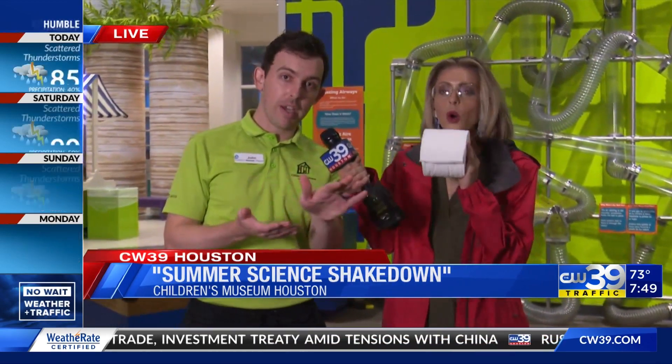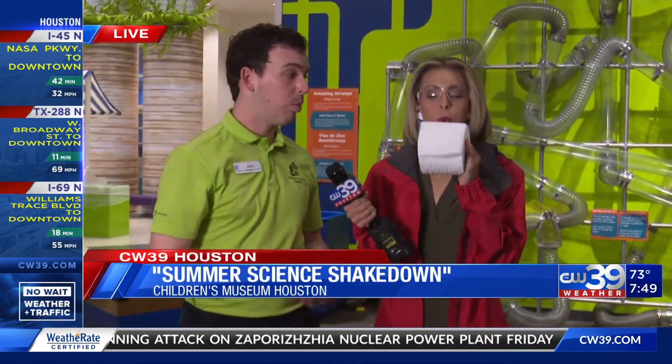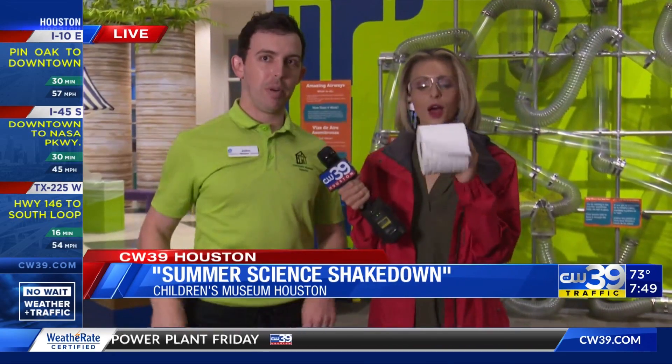So what is the Bernoulli principle? It's pretty simple. If you have moving air, it has a lower pressure than air that's not moving. So when you're blowing across the top of the toilet tissue — or you can try it with paper — there's low pressure right above it and high pressure all around. We know air always flows from high to low pressure, so it's lifting the toilet paper up.